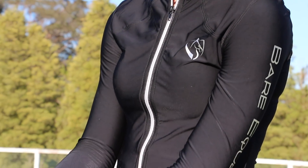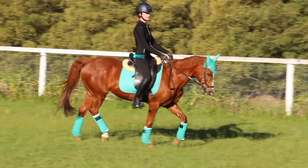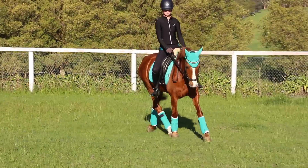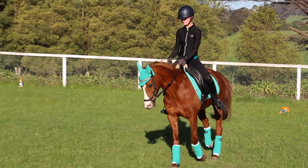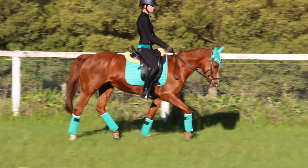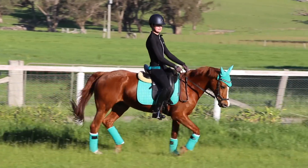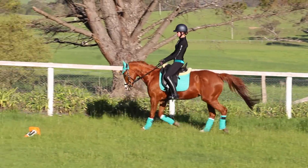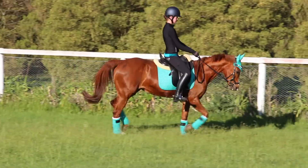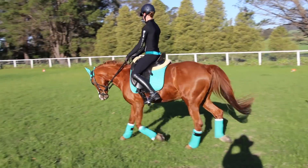So this is outfit number one and I'll show you some riding clips.